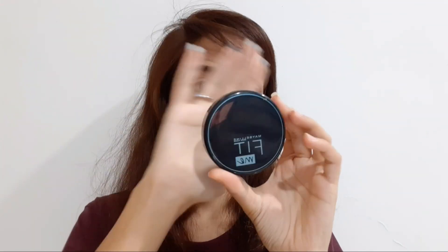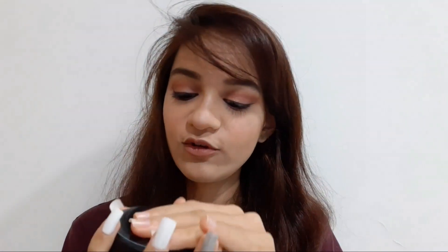The next product I have is this Maybelline Fit Me compact. As you can see, this is the Maybelline Fit Me compact.